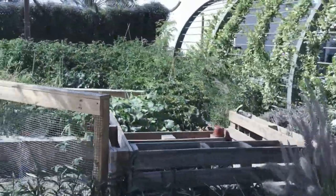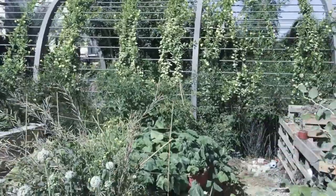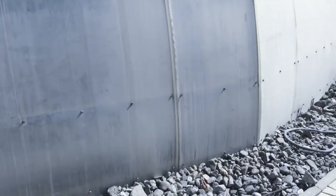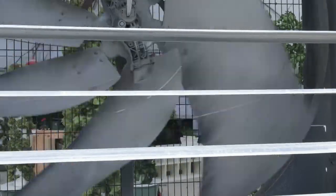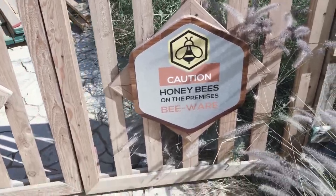Compost — apparently they don't have any problems heating it up. The lettuce is doing well for how hot it is out here. This is interesting — we've got some aquaponics going.